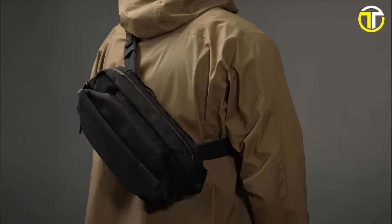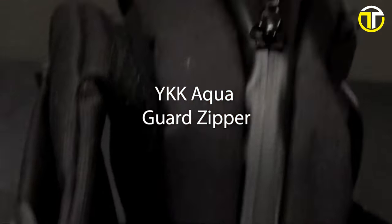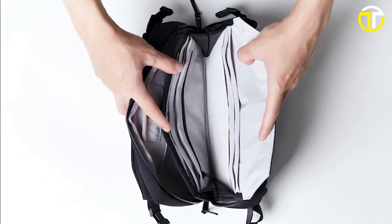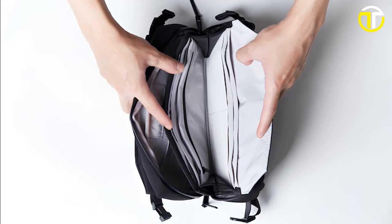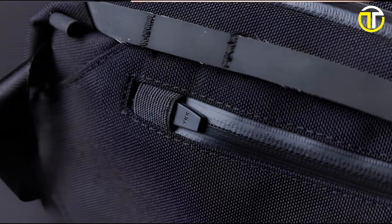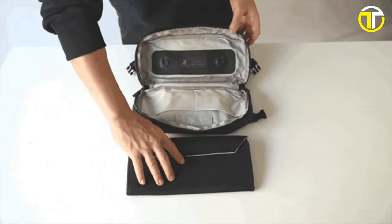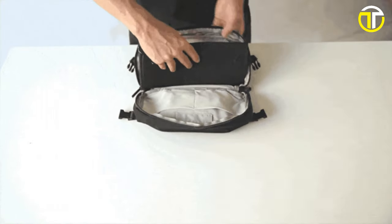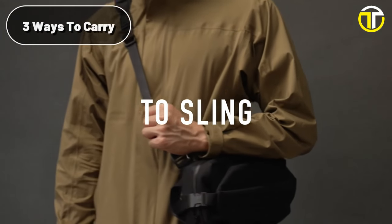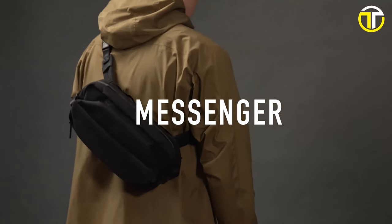Worried about unpredictable weather or potential theft? Fear not! This bag offers YKK AquaGuard zippers, ensuring your valuables remain dry in rainy conditions. Moreover, its anti-theft system cleverly positions all exposed zippers, keeping them safe from prying hands. Comfort hasn't been compromised for functionality — the bag can be carried in three different ways: as a sling, waist bag, or messenger, providing options for every user.